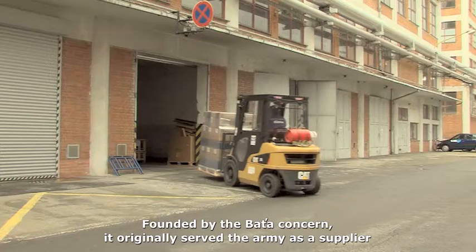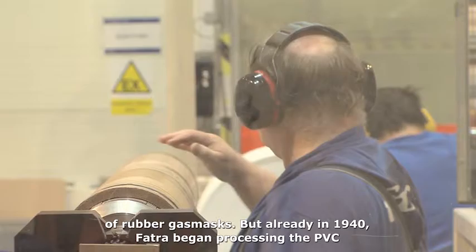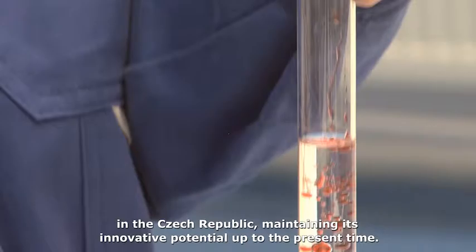Founded by the Bacha Concern, it originally served the army as a supplier of rubber gas masks. But already in 1940, Fatra began processing PVC in the Czech Republic, maintaining its innovative potential up to the present time.